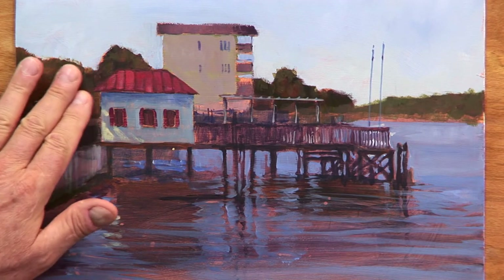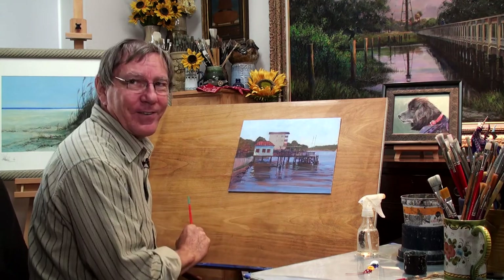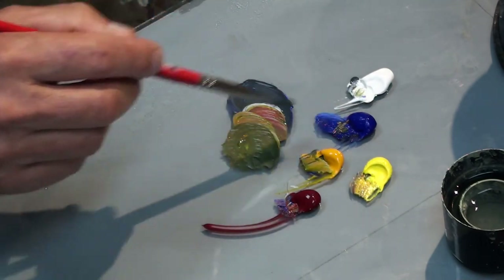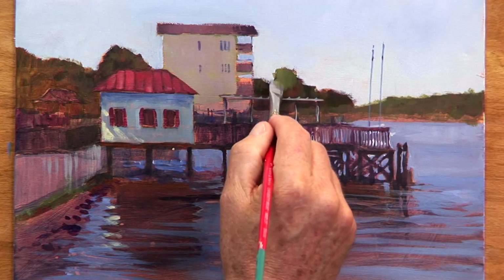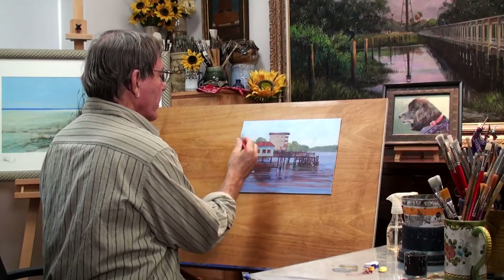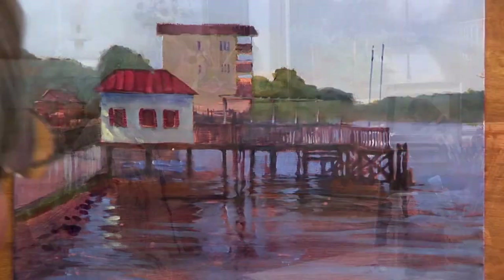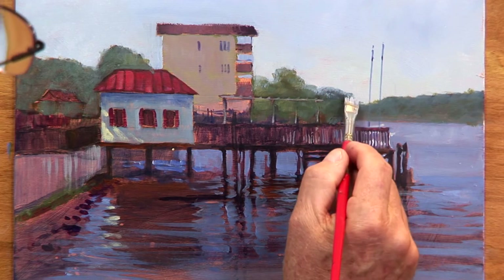I'm back in the studio now. As I look at this painting, the trees seem too dark — they've come too far forward — so I'm going to lighten them and put some atmosphere in between me and the background. I'm using ultramarine blue, Indian yellow, cadmium yellow, and white to keep it light. By making this lighter, it helps define the edge of this house by contrast. I'll still let some of the burnt sienna show through the trees because it gives a nice warmth to the painting.